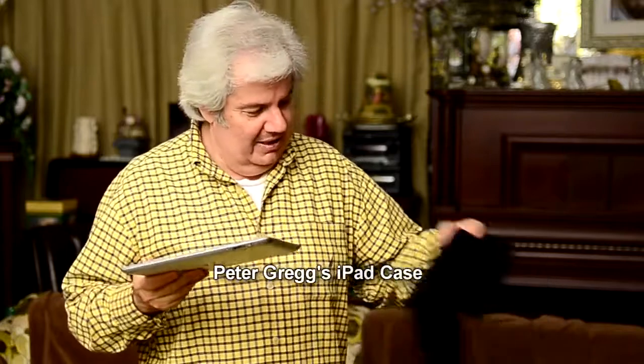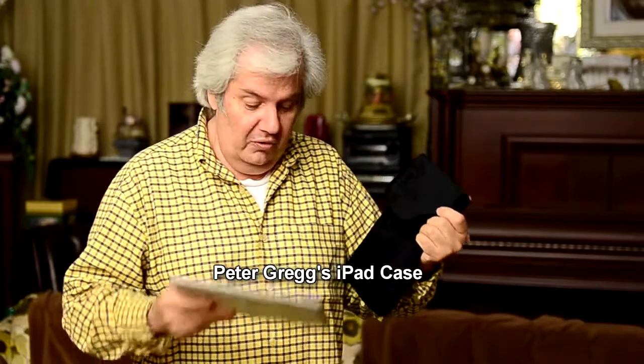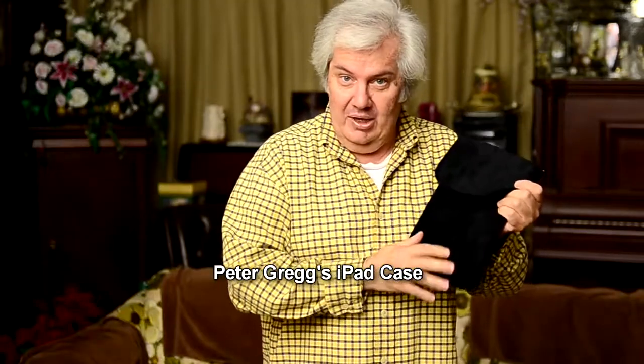The problem I have is I like this thing so much that I keep it with me all the time. And I'm worried about it getting damaged, so I need another case to put it inside of. So I created my own cases — let's call this Peter Gregg's iPad case. It's a velour, very soft cushiony velour. There's no metal on here anywhere, so it can't scratch the device.